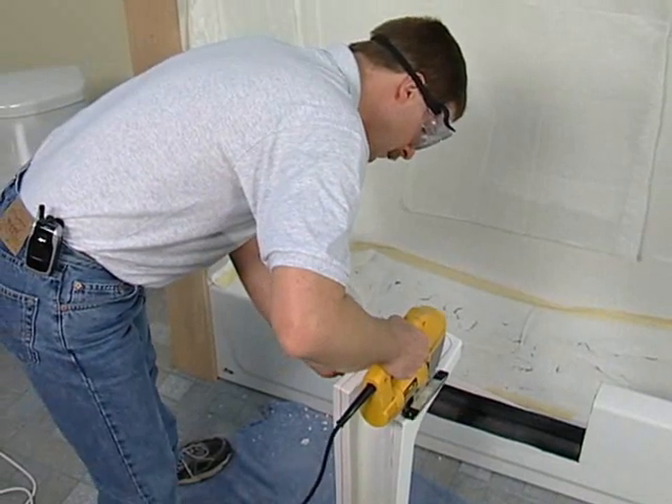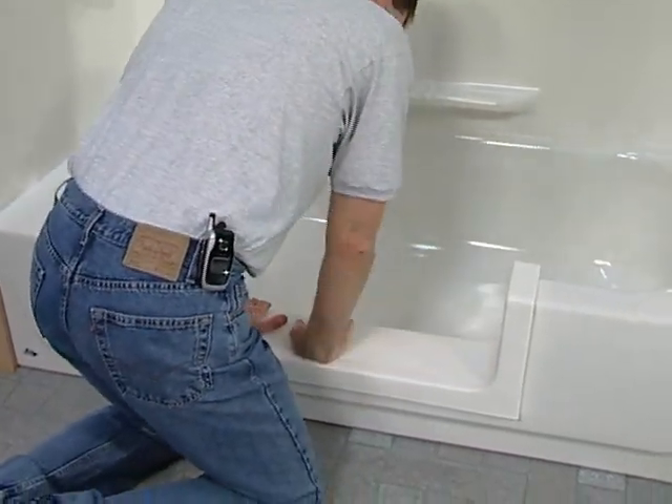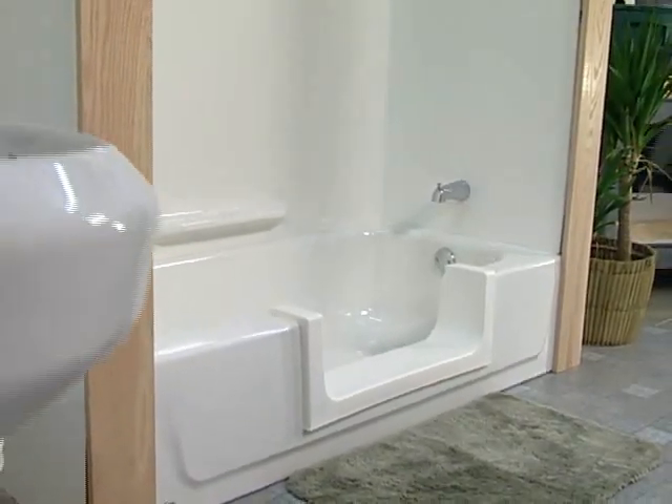Installation of the Safeway Step includes cutting a section of the existing tub and custom fitting the resulting opening with a Safeway Step. This creates a more accessible step-in shower.